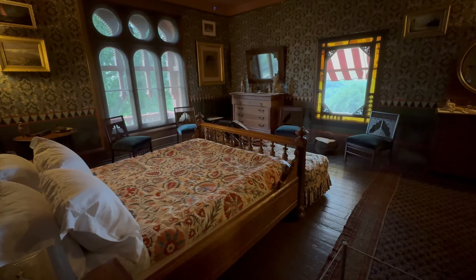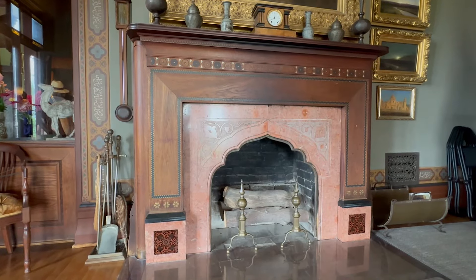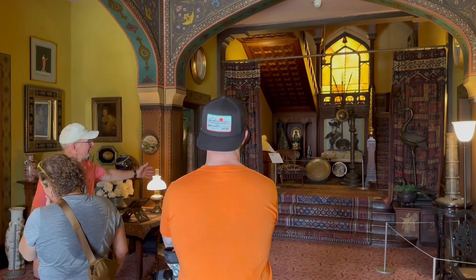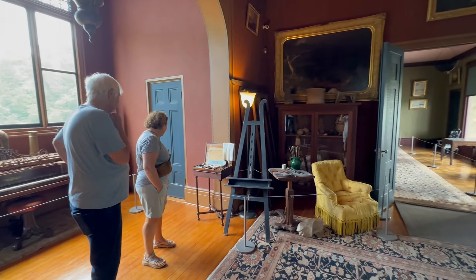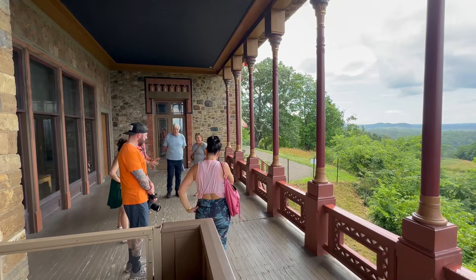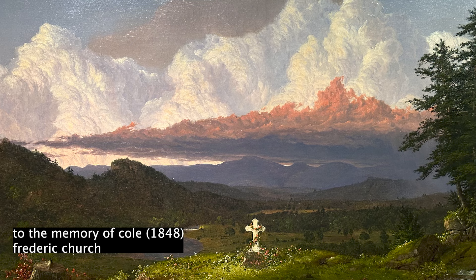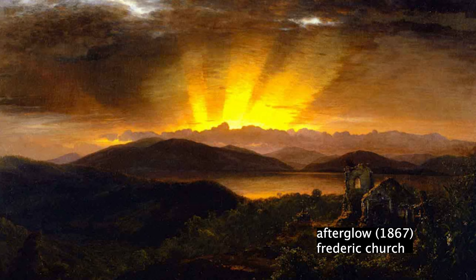Church was an avid traveler and collector, picking up artifacts and decor styles everywhere he went — every room in this house could be a museum. You walk in through the front door and you can see right through to the Catskills. Art is also evident everywhere. Church inherited a great deal of artwork upon his father's death which he displayed here, but his personal love was obviously landscapes. Most of the landscapes here are his own, and Church even sometimes bought back his own work when he saw them going up for auction.